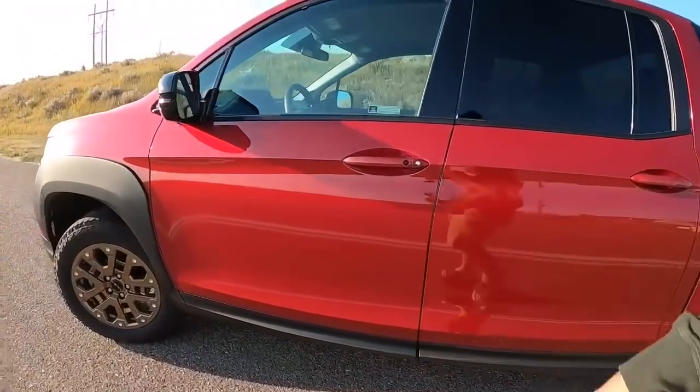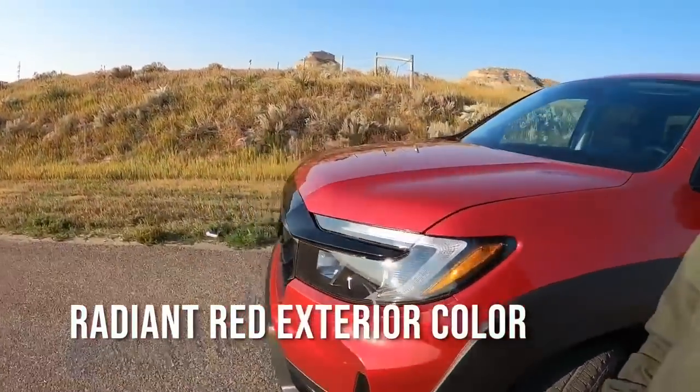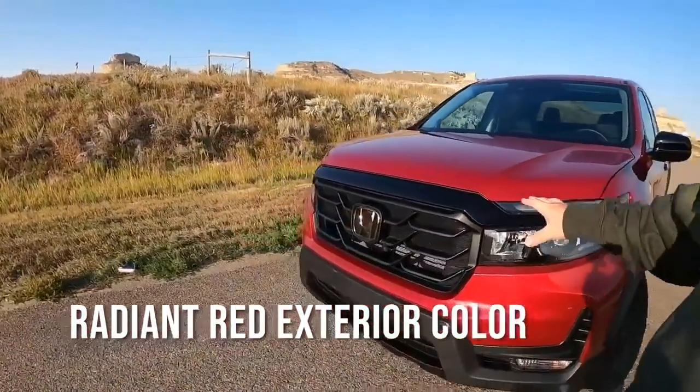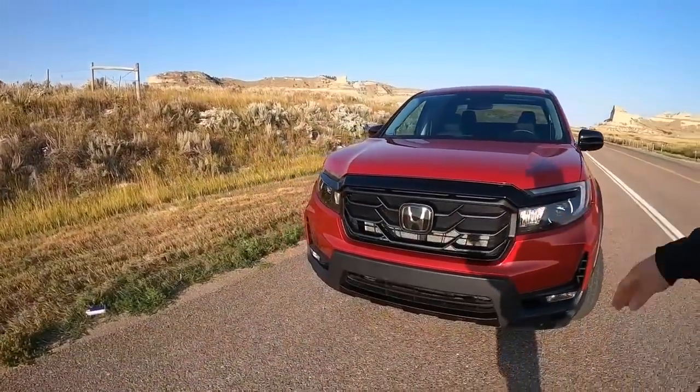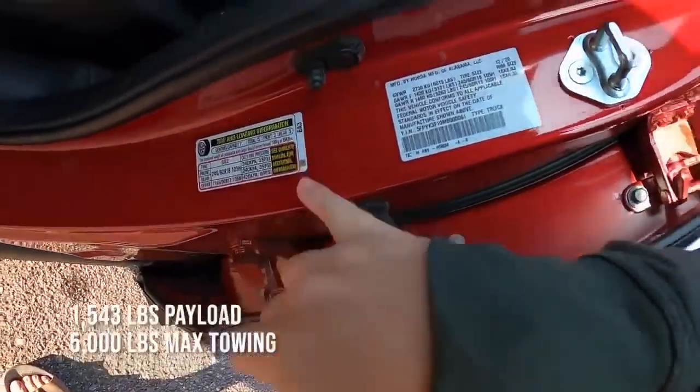I have this kind of cool color — I'll find it and put it on the screen. It's made to look more aggressive and they say it's appealing to younger buyers. One of the other impressive things is total payload, which is right here at 1,543 pounds. That's almost as good as most half-ton trucks are for payload these days.